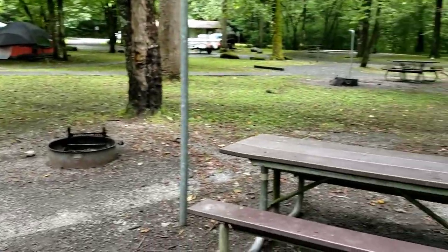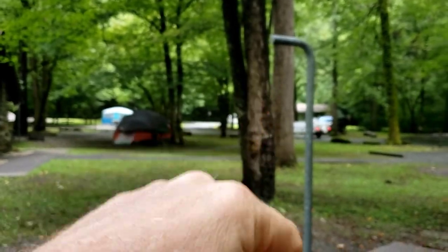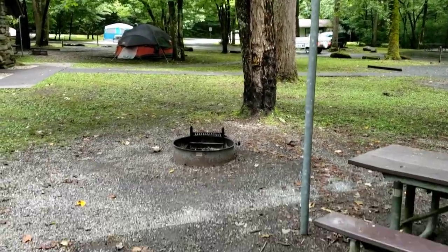The bathrooms are exquisite — they're clean. There is no electricity in this park, for those of you watching that would like to know. Every campsite has a picnic table, a lantern hook, and a fire grate.